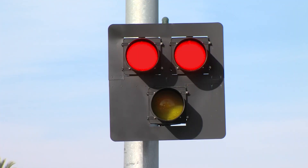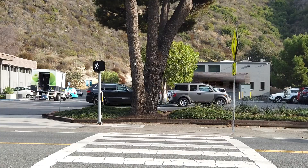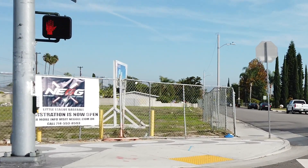The steady red light requires drivers to stop. At this time, pedestrians will be given the walk signal to cross the street. The steady red light then turns to alternating flashing red lights as a countdown timer is shown for pedestrians to finish crossing the road.